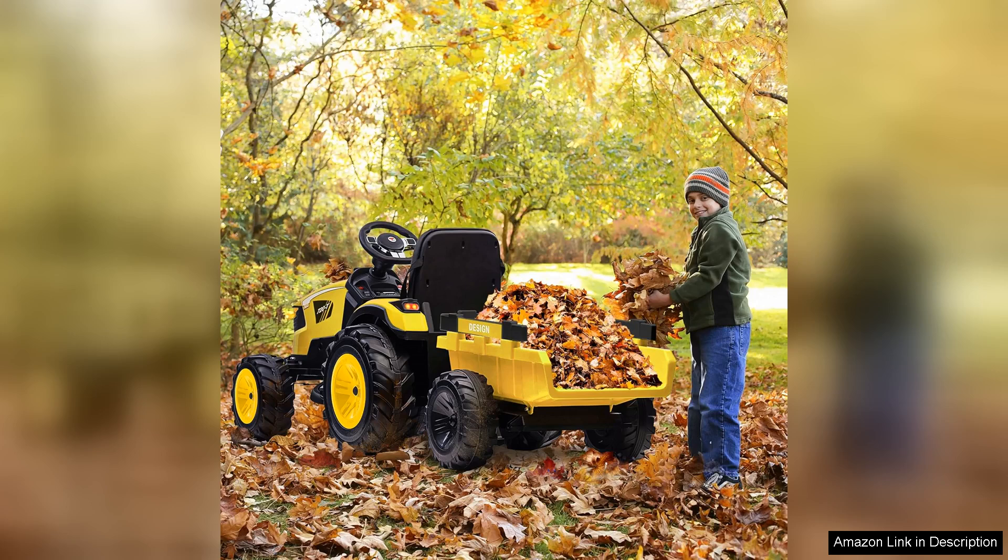However, the fun and engagement this ride offers far outweigh this minor inconvenience. Overall, the three-in-one ride on tractor, excavator, and bulldozer is a worthwhile investment for any parent looking to encourage outdoor play. Its versatility, safety features, and engaging design make it a must-have for little construction enthusiasts.